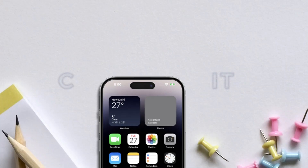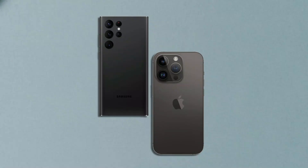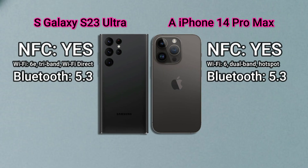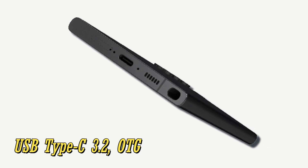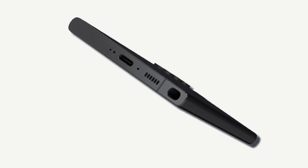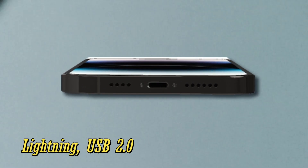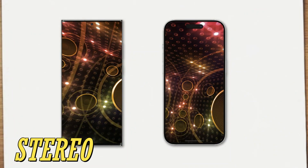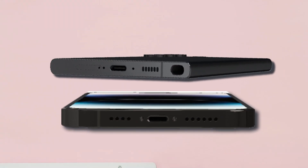Then in the connectivity section. For the network, these two phones both carry 5G and are both supported by NFC. For the charging port, the Galaxy S23 Ultra is equipped with a USB Type-C 3.2 port supported by OTG, while the iPhone 14 Pro Max has a Lightning port at USB 2.0. In the audio section, both phones rely on stereo speakers and neither carries a 3.5mm headphone jack port.